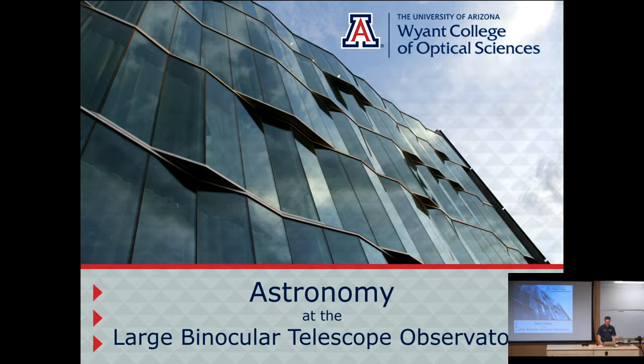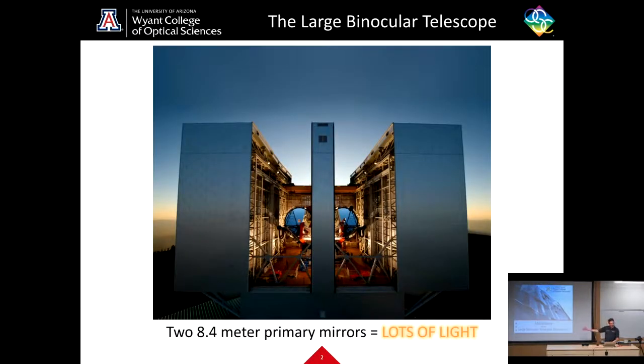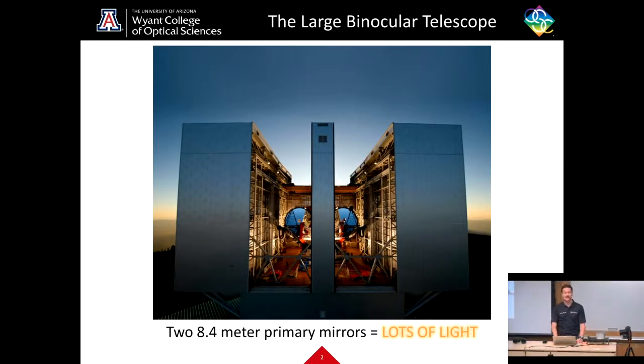Howdy, y'all. My name is Trenton Brendel, and today I will be teaching you about astronomy at the Large Binocular Telescope Observatory.